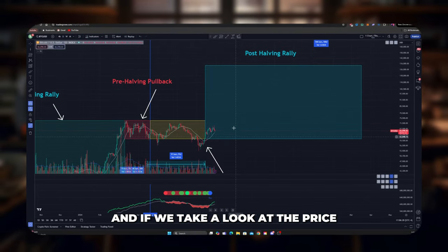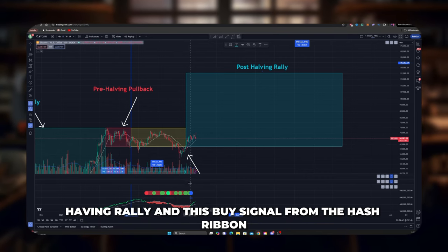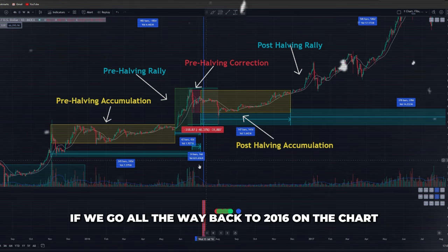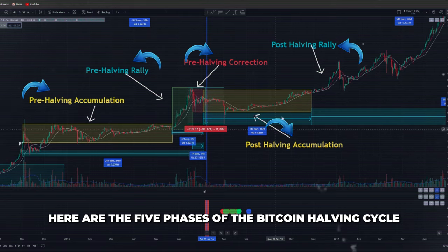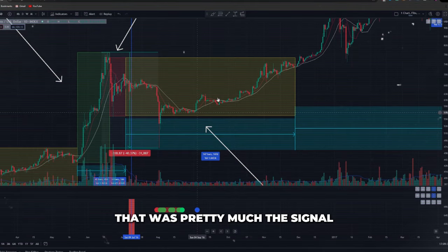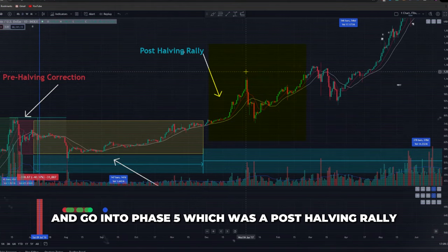Looking at the price, these boxes are based on historical averages, and this looks to be the beginning of that post-halving rally. This buy signal from the hash ribbon pretty much confirms it. If we go all the way back to 2016 on the chart, we can see the same exact thing playing out — here are the five phases of the Bitcoin halving cycle, and here's the buy signal. Notice that after we got this buy signal, that was pretty much the signal that price was about to go parabolic and enter phase five, the post-halving rally.